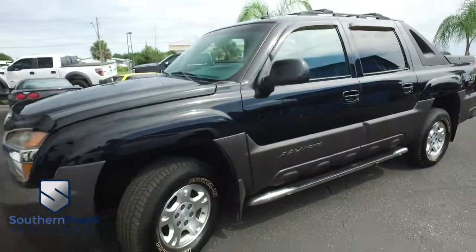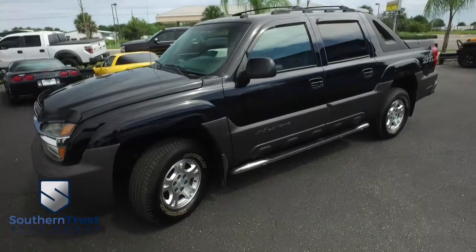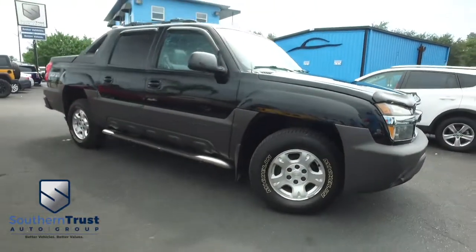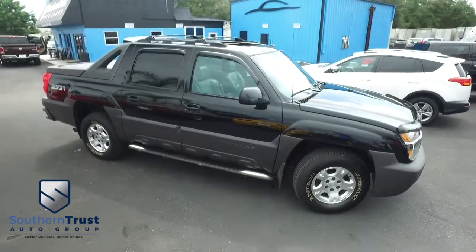It's a beautiful day here at Southern Trust Auto Group located in beautiful Winter Garden, Florida, on West Colonial, just minutes outside of Orlando, just an hour away from Tampa, Jacksonville, Ocala. We are conveniently located to offer you better vehicles at better value, serving Central Florida.